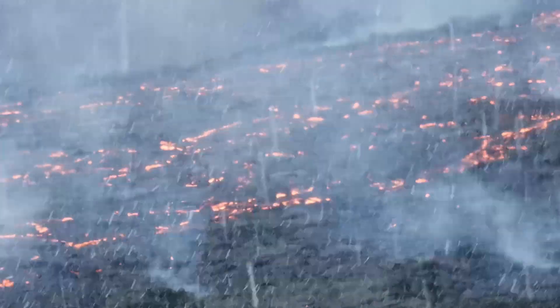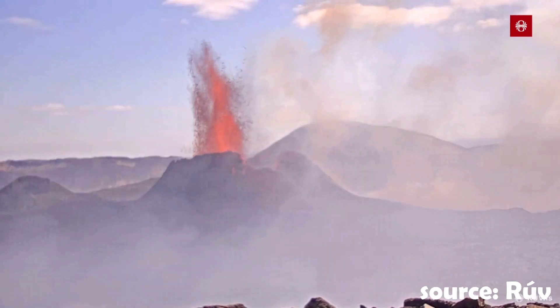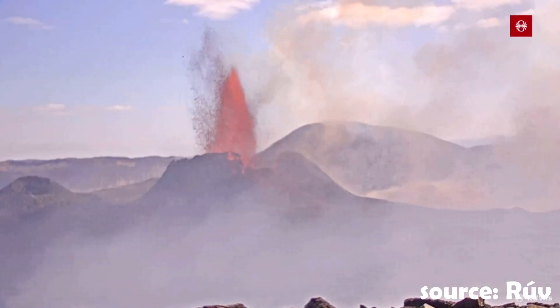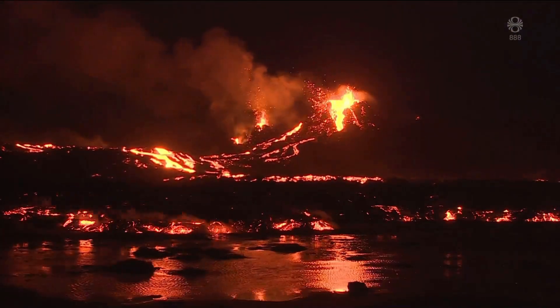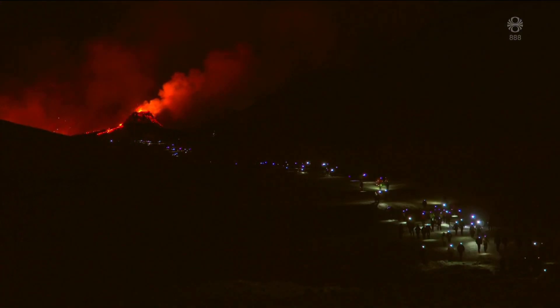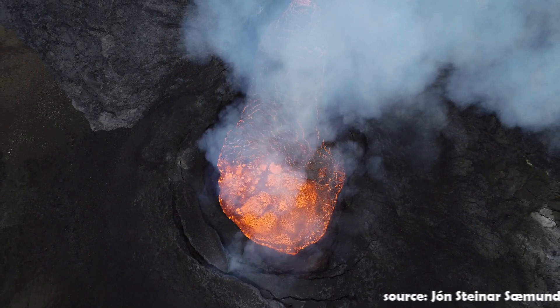Then in May, a new chapter began, which was a sort of geyser activity, with huge lava fountains reaching heights of up to 300 meters, or 984 feet. Then later in the summer, the final chapter began, when the eruption clearly turned into a shield volcano-style eruption, which at the time made it look like this eruption was going to last for years.